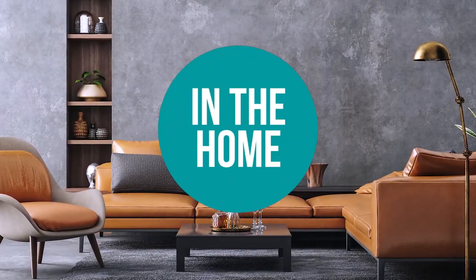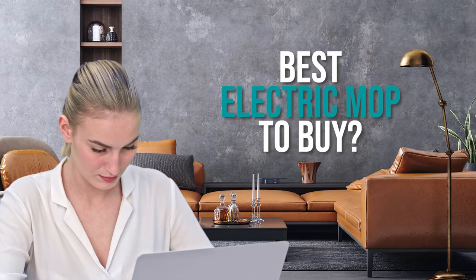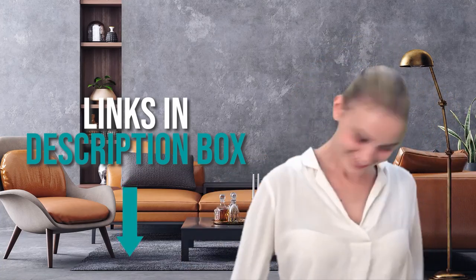Welcome back home enthusiasts! We are in the home and we are here to help you decide which electric mop to buy today. As always, don't worry about taking any notes — all the links for the products we mentioned are in the description below.